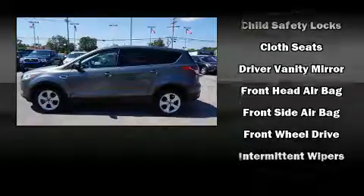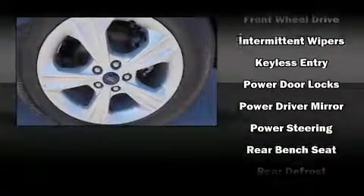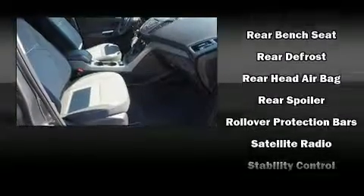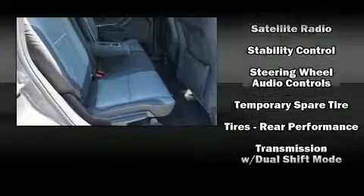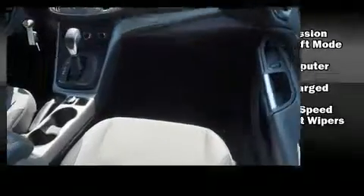Ford ensures the safety and security of its passengers with equipment such as head curtain airbags, front side-impact airbags, traction control, brake assist, a panic alarm, and four-wheel disc brakes with ABS. Electronic stability control ensures solid grip on the road surface no matter how challenging the driving conditions.